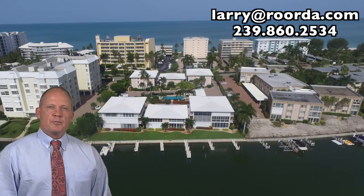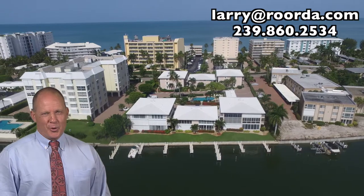Call me to learn more about the Ambassador Club or any properties in Park Shore and Moorings.